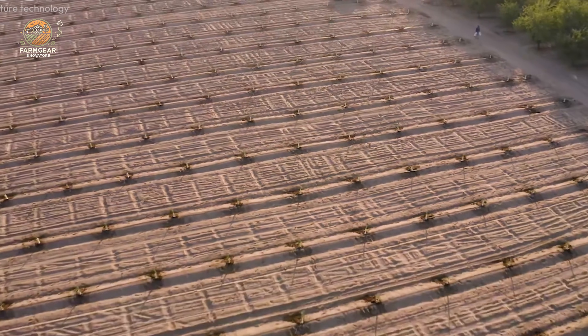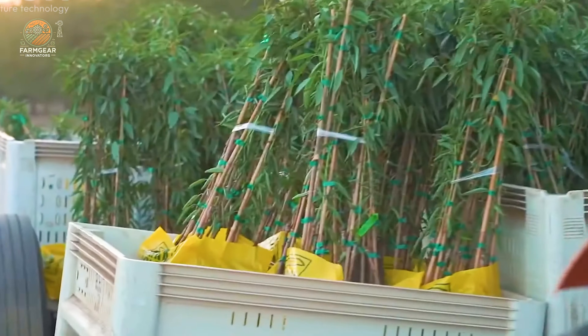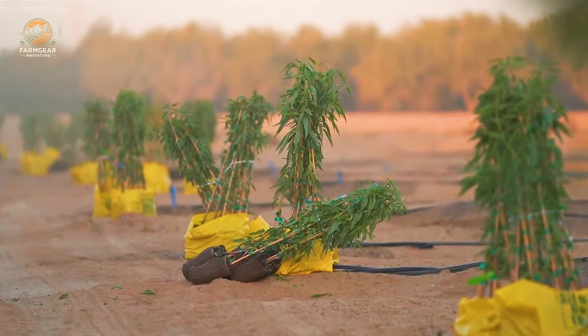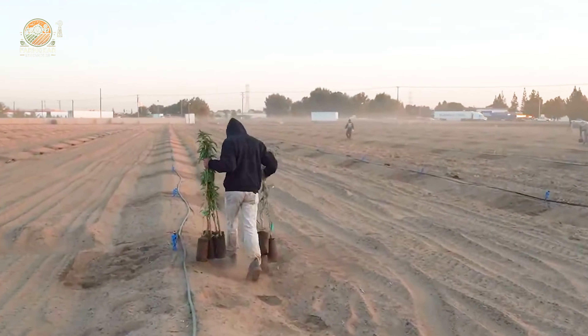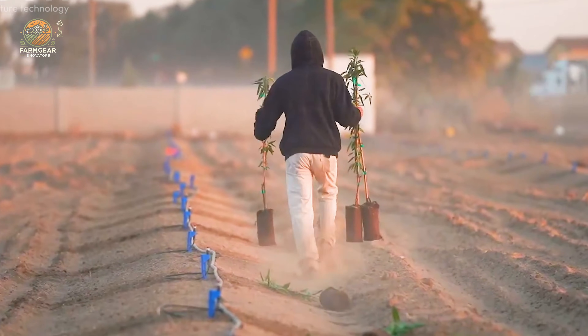Farmers dig holes about 18 to 24 inches deep, carefully placing the seedlings upright and covering the roots with loose soil. The trees are spaced 20 to 22 feet apart, allowing ample room for canopy growth. Protective sleeves shield the young trunks from pests, sunlight, and moisture loss, setting the stage for healthy growth.